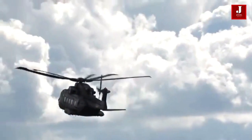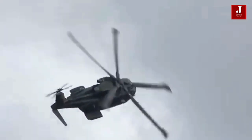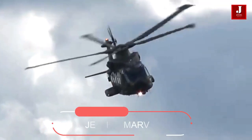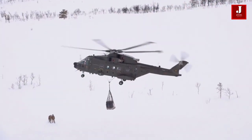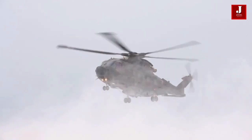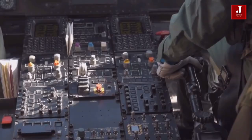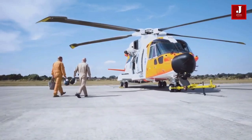The AgustaWestland AW101 is a joint project between Italian and British firms that comes in a variety of variants, including anti-submarine warfare and utility versions. It's also been sold to countries like Canada, Portugal, and Saudi Arabia, where it's known as the Merlin in some cases. This helicopter has a payload capability of up to 11,000 pounds and can carry 26 troops. Its cargo can be transported externally or internally, and there is a UK variant that can carry up to 45 troops and a weight of more than 13,200 pounds.